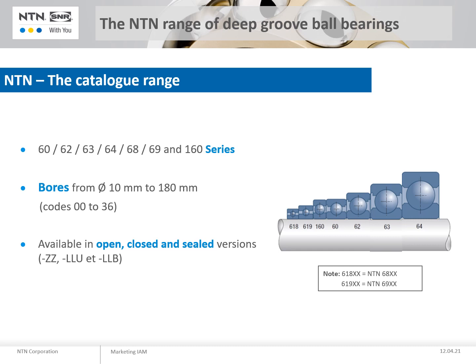Our standard range covers the 6000, 6200, 6300, 6400, 6800, 6900 and the 16000 series. Available bore diameters range from 10mm to 180mm. Our bearings are available open, closed with steel shields, or with various sealing options.